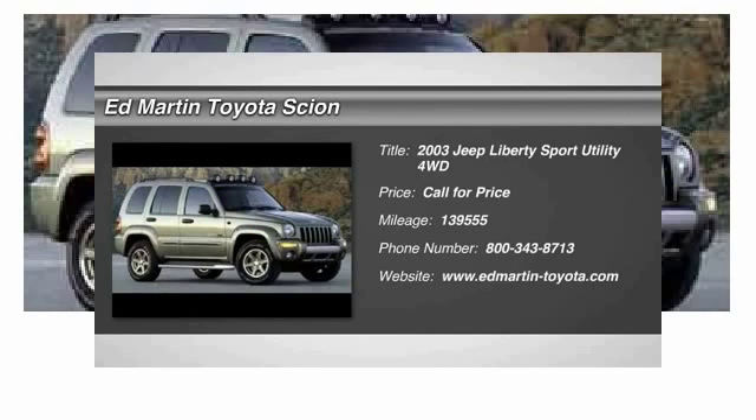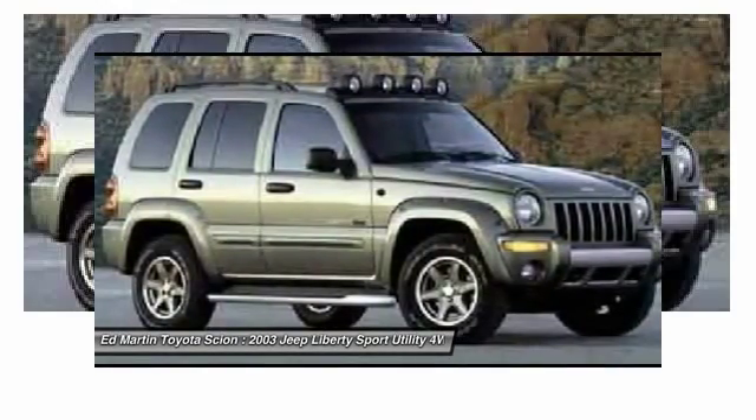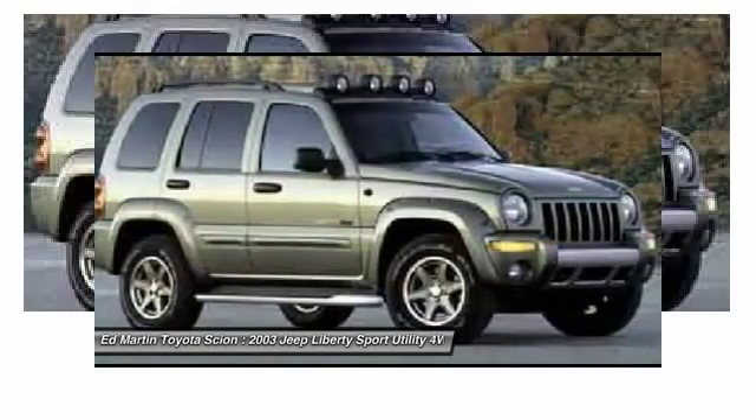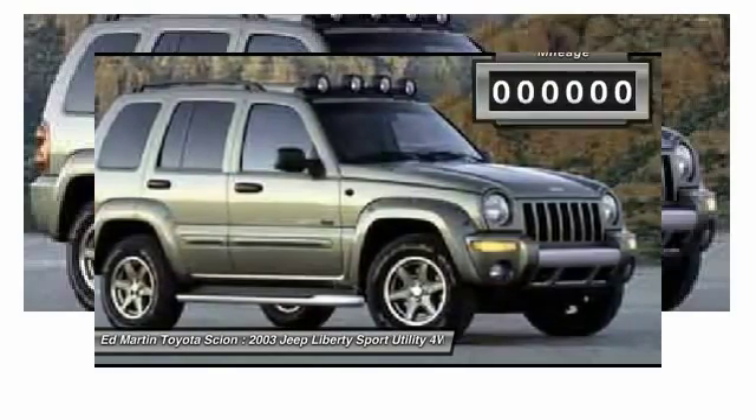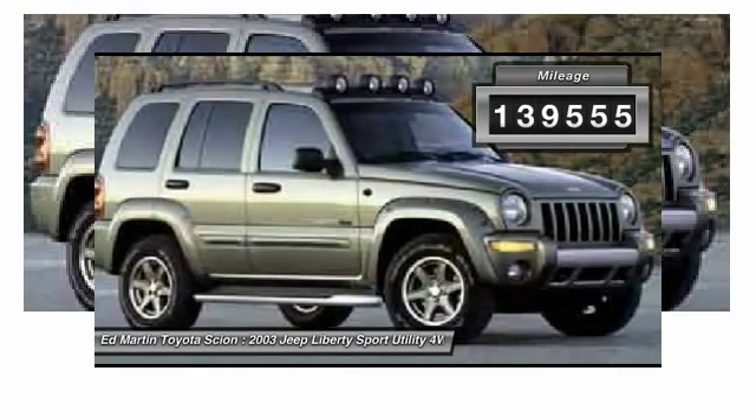The 2003 Liberty. The Jeep Liberty is quite capable off-road — one of the best in its class. Compared to the Jeep Patriot and Compass, the Liberty is more of a true Jeep, with off-road prowess and bold, upright styling. This vehicle has less than 140,000 miles.